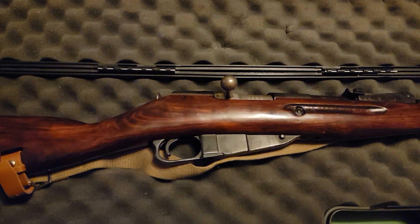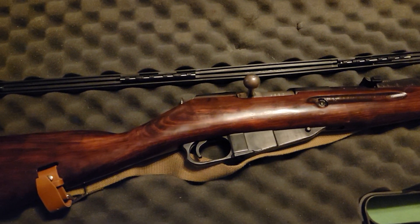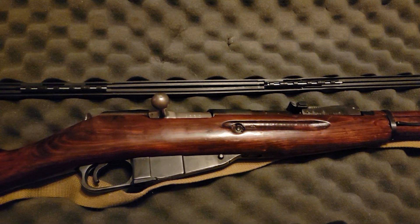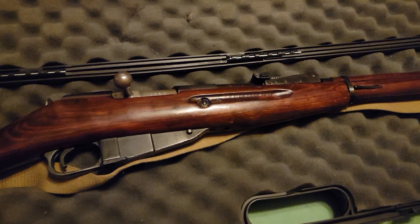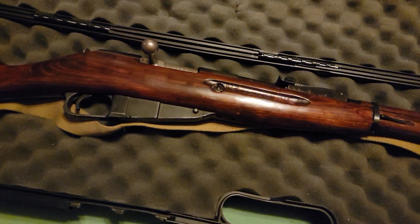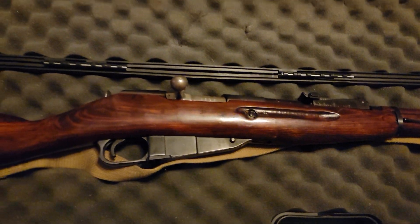Hello everybody, welcome back. Hopefully you have been enjoying the collection so far — I still have a lot to go through. I know some of the items are getting repetitive, so I'll be going into smaller and more unique items that people just don't quite think of. But I figured I'd show off my firearms.